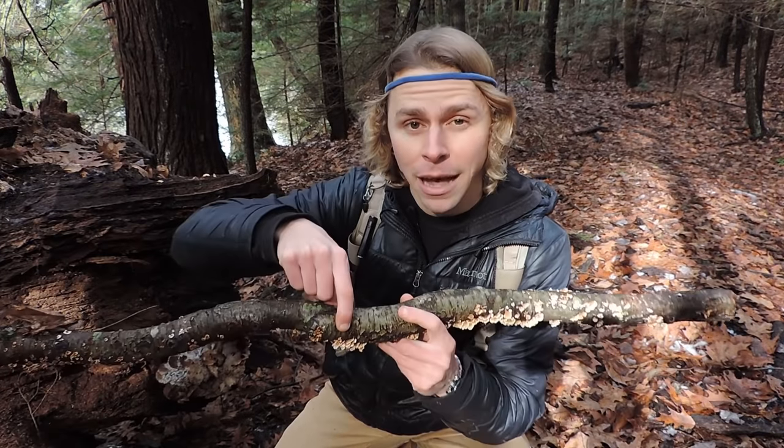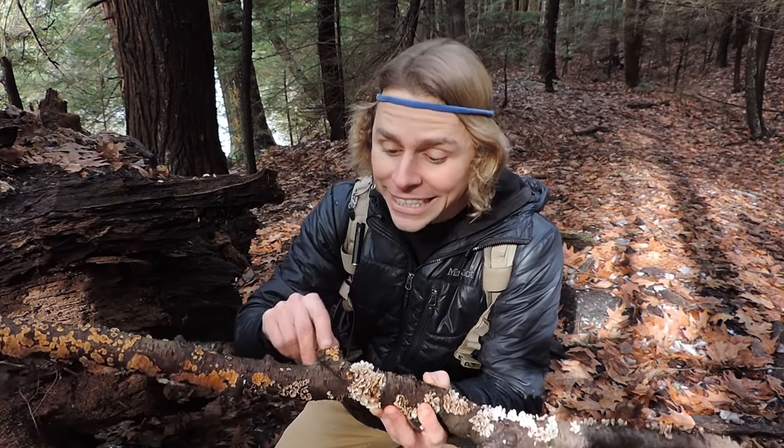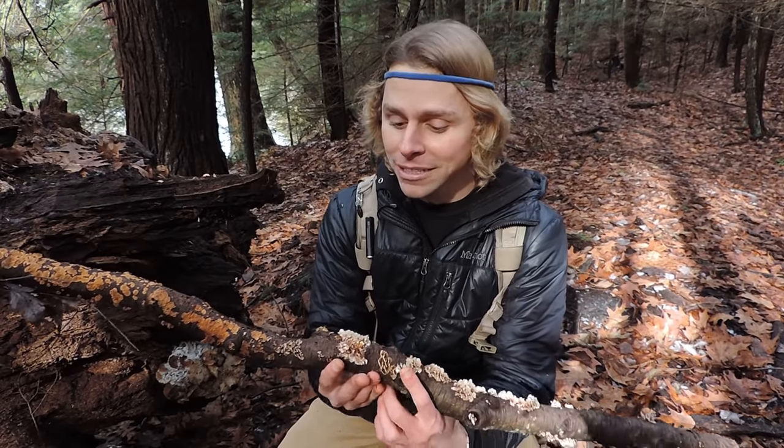But right next to it is the crimped gill, Plicaturopsis crispa. Notice that the top of it is kind of orangish, whitish, and yellowish, but the underside has those crimped folds or ridges. So crimped gill, Plicaturopsis crispa, growing immediately next to its look-alike, crowded parchment, Stereum complicatum. That's not a fatal mistake because you shouldn't even be bringing this home for medicine or food anyway — there's very limited research on the medicinal value of either of these. But it's beautiful to appreciate, to take pictures of, and then to leave behind and keep exploring in the woods.